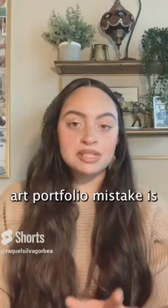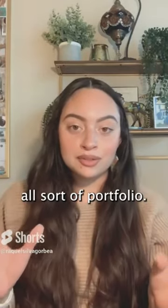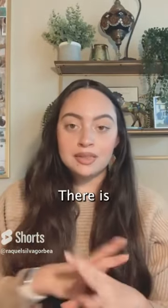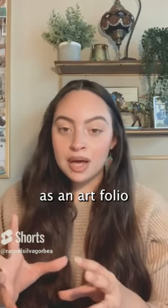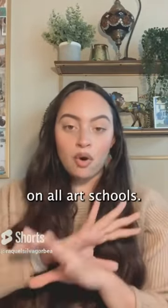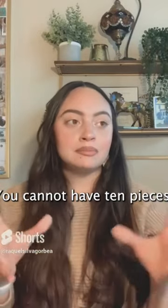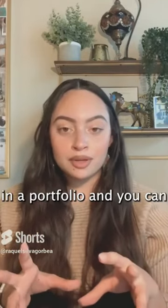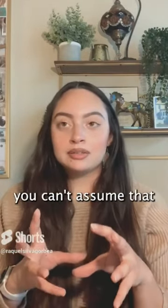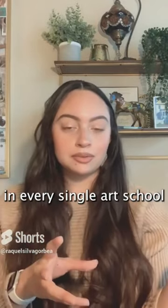A common art portfolio mistake is having a one-size-fits-all portfolio. There is no such thing as an art portfolio that can be accepted at all art schools. You cannot have 10 or 20 pieces already curated in a portfolio and assume that it's going to be accepted at every single art school.